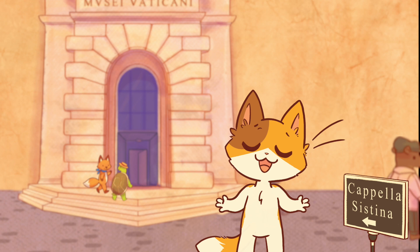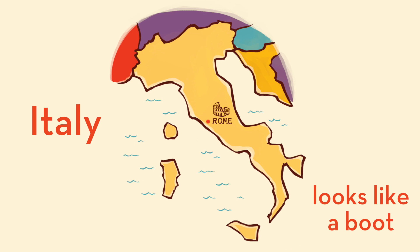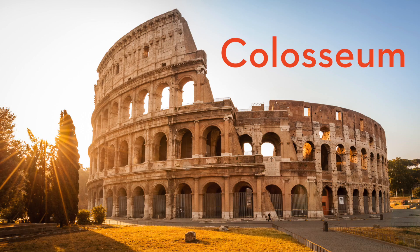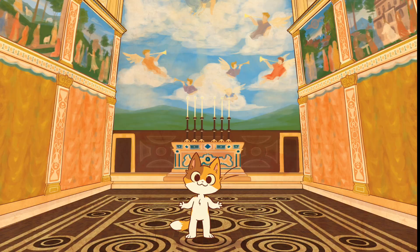Buongiorno! Kiki here with some more Kiki's Fun Facts. Today we're talking about the Sistine Chapel in Rome, Italy. There are so many famous buildings and works of art in Rome. One of my favorites is the ceiling inside the Sistine Chapel.